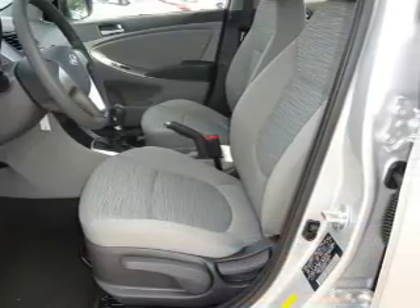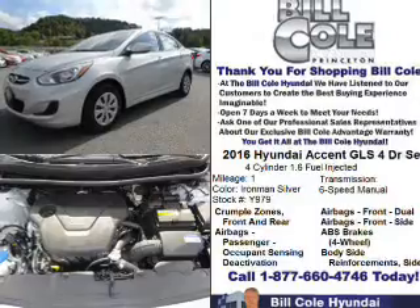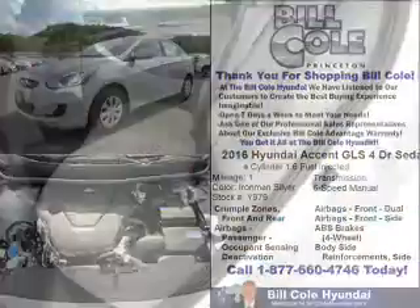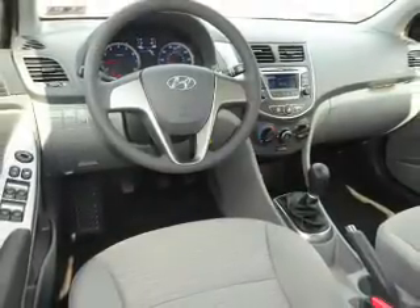The features include electric trunk, anti-lock brakes. Inside you'll find Sirius XM satellite radio, a premium sound system, curtain head airbags, front airbags, side airbags, and side impact door beams.